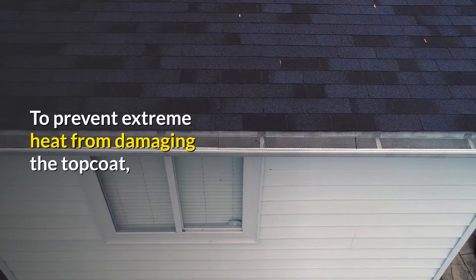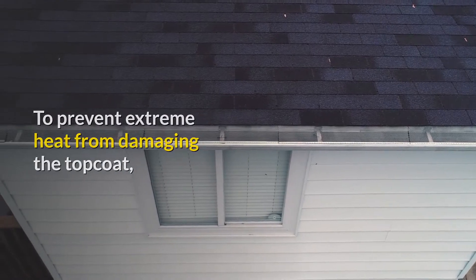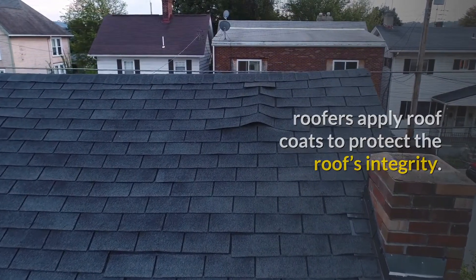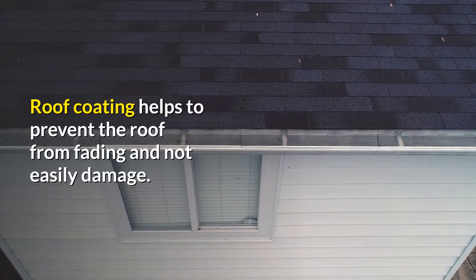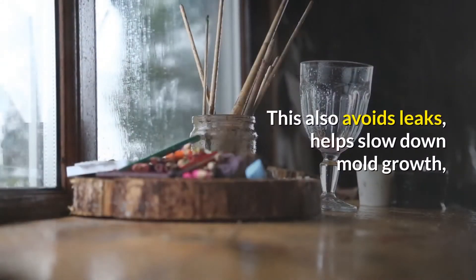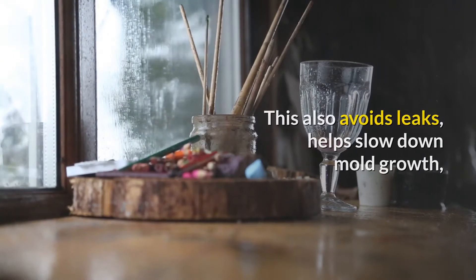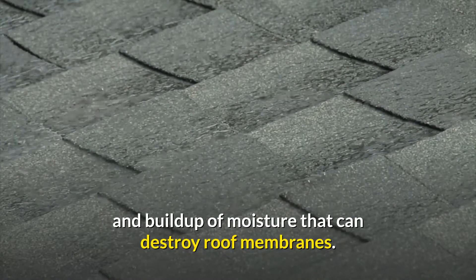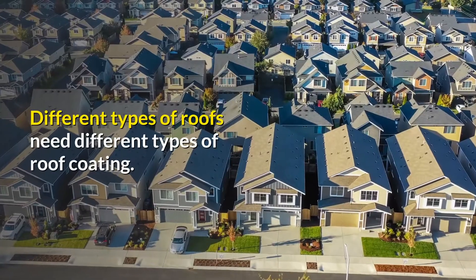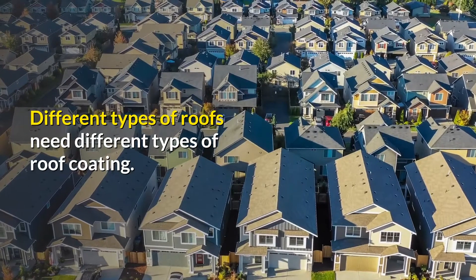To prevent extreme heat from damaging the topcoat, roofers apply roof coats to protect the roof's integrity. Roof coating helps to prevent the roof from fading and not easily damaged. This also avoids leaks, helps slow down mold growth, and buildup of moisture that can destroy roof membranes. Different types of roofs need different types of roof coating.